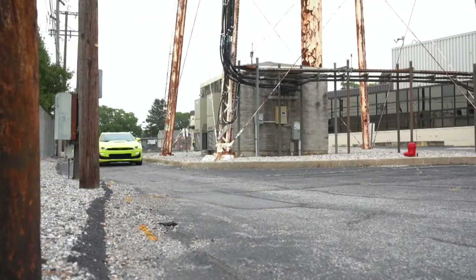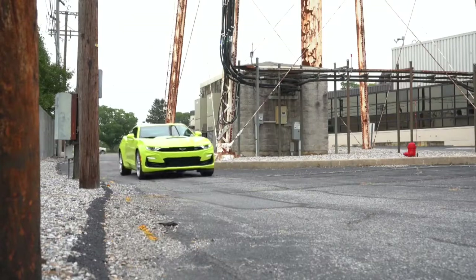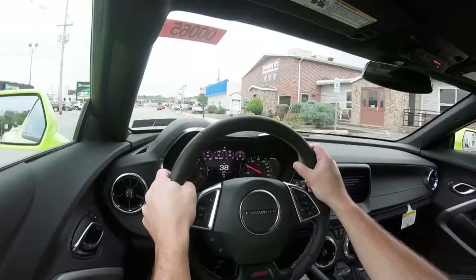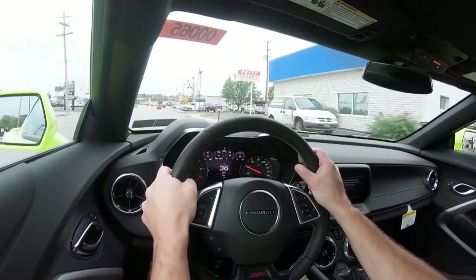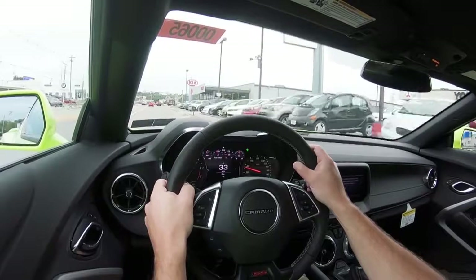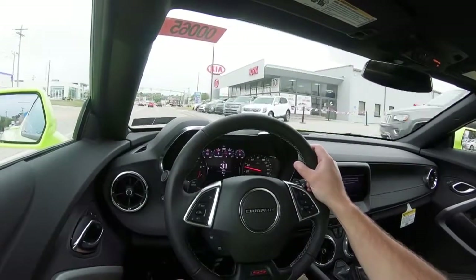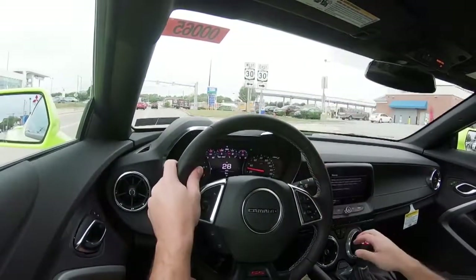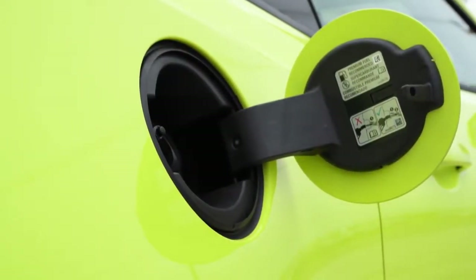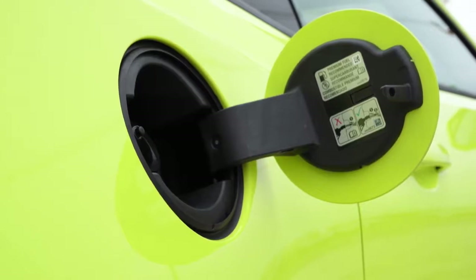The 10-speed automatic also adds line lock and launch control. Line lock is the setting where you can lock up the front wheels, allowing the rear wheels complete freedom to warm up before a drag race. Either way, redline comes in at 6,500 RPM, zero to 60 is approximately 4.1 seconds, with MPG numbers at 16 city and 24 highway, taking premium unleaded fuel.